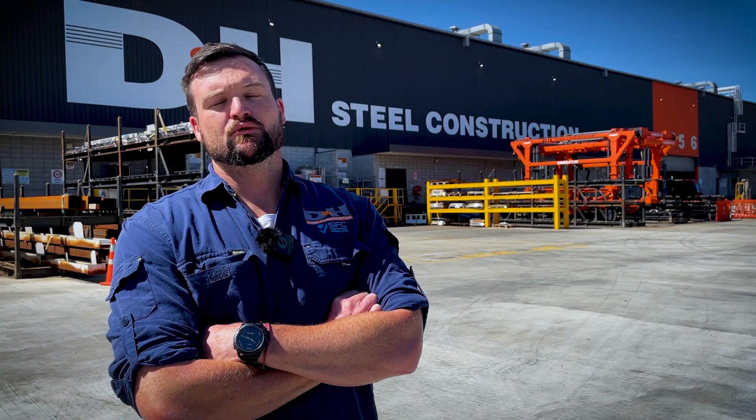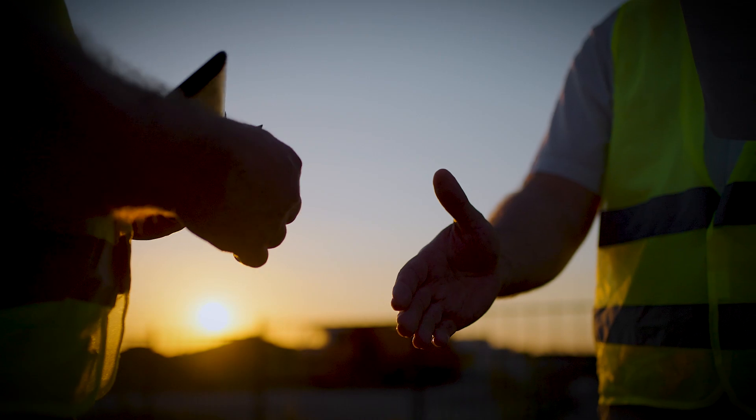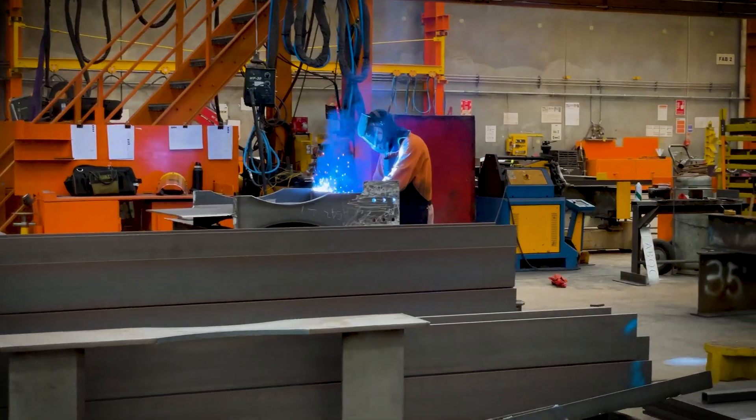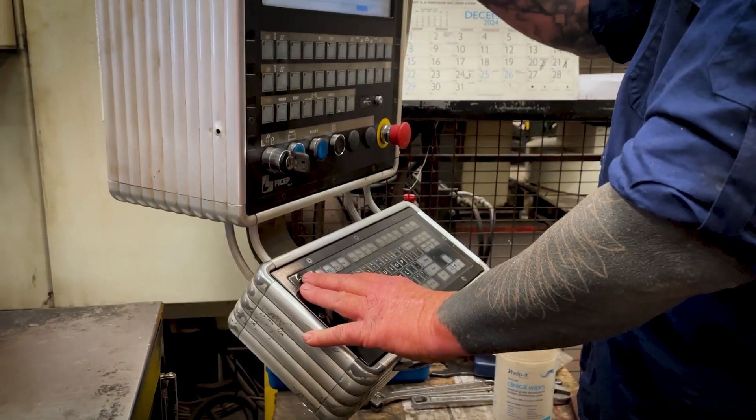At D&H, we build all types of steel structures, primarily focusing on large commercial, retail, hospitals, government contracts and bridges from time to time. D&H Steel fabricates approximately 16,000 tonnes of structural steel annually, made possible by transitioning to CNC automated machinery.